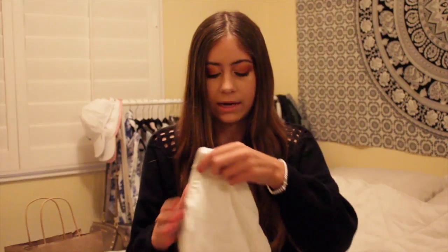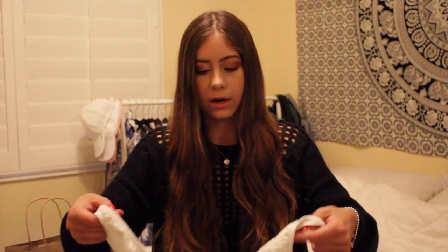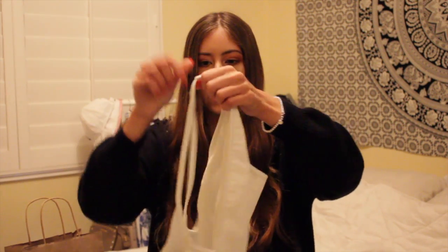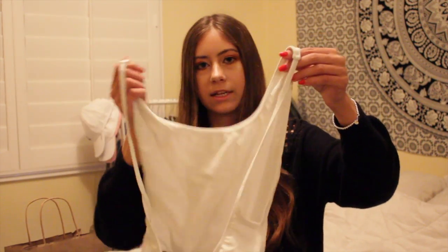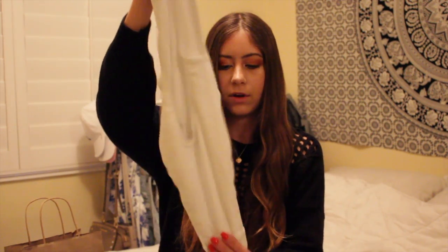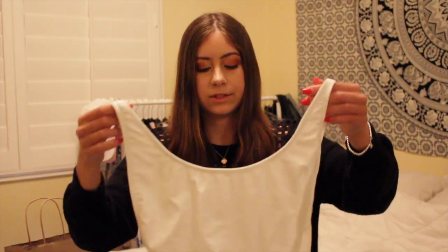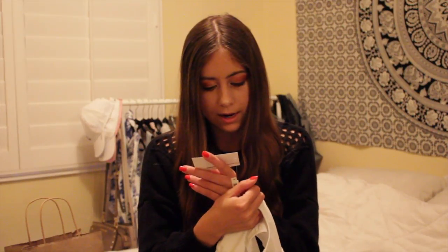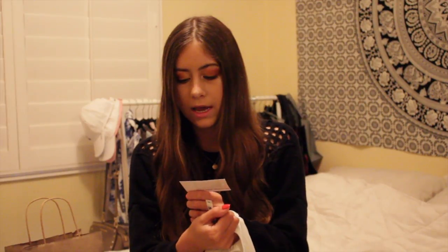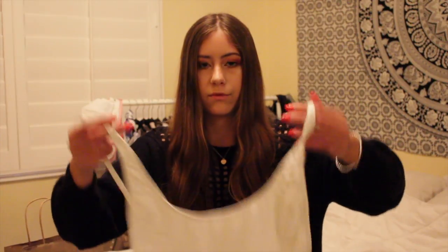I also got the American Apparel swimsuit I've been wanting — a one-piece that's normal in the front but has the same deep cut back with two spaghetti straps. It covers a bit more than the bodysuit. It's the Nylon Tricot High Cut One Piece in white, in an extra small. Originally $45 but I believe I got it for $27 at 40% off.